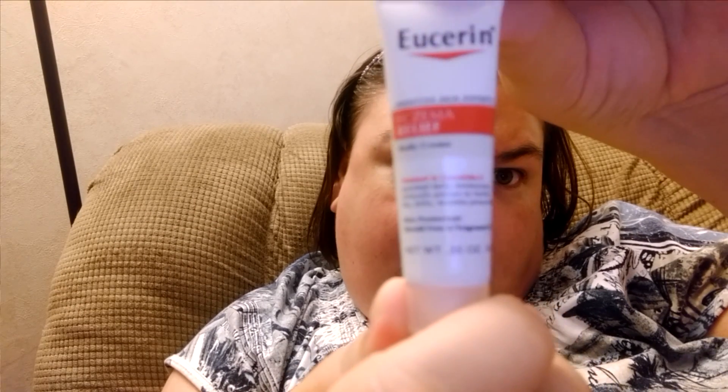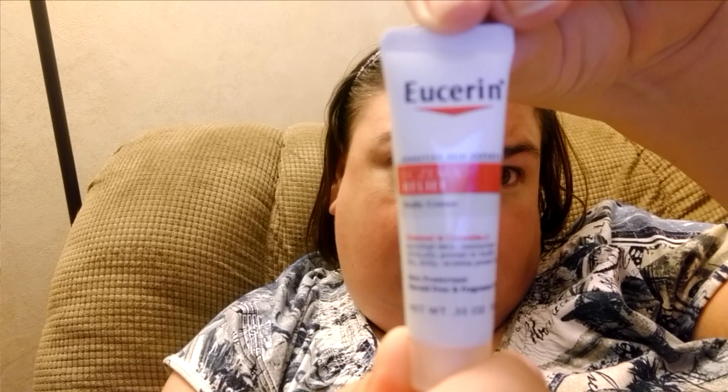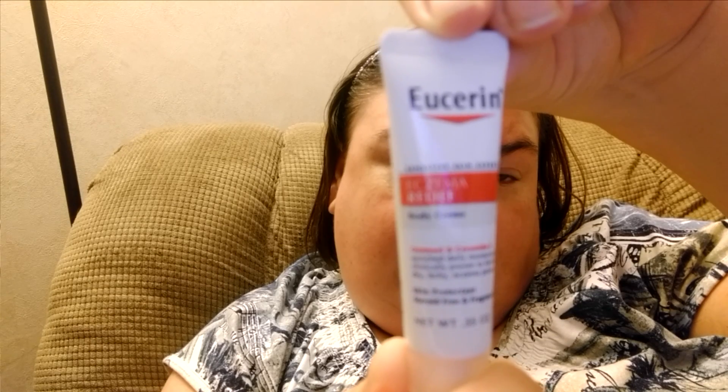Then we got a small trial bottle of Eucerin for eczema skin cream. Again, you can't have too many creams in the winter — keep it and keep your dry skin at bay.